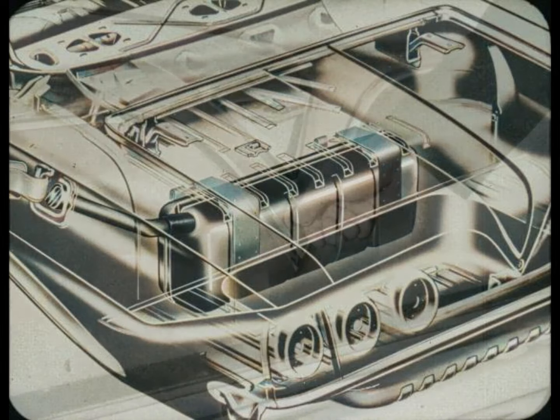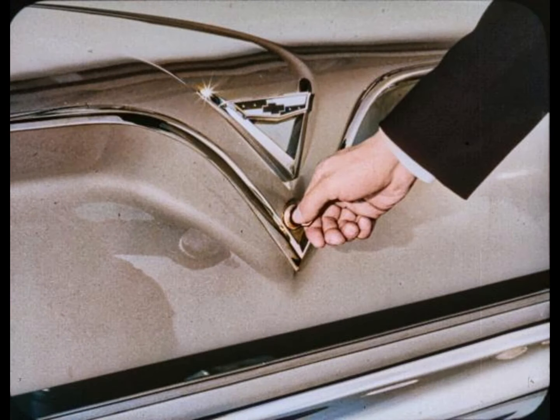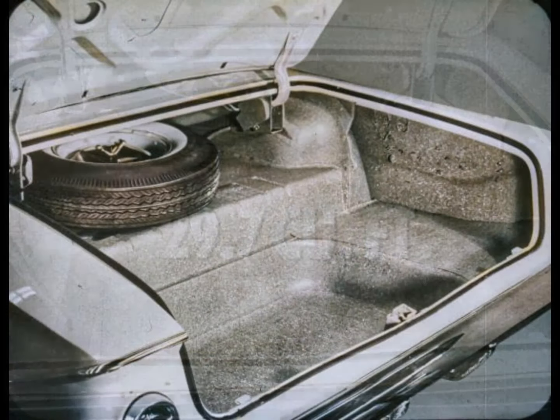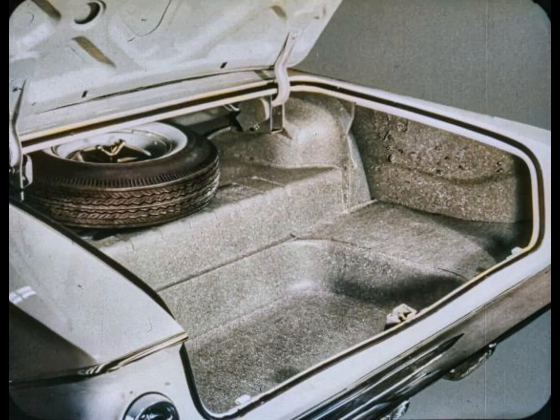For '61, the Chevrolet trunk has outstanding features. First, there's the convenience of Chevy's one-key system. Counterbalancing makes raising and lowering the trunk lid easy, and the huge trunk space is easy to get at. The spare tire is out of the way up on the trunk shelf. Total trunk capacity is 29.7 cubic feet in all models, including the convertible with the top up. A splatter-type paint decorates the trunk interior.